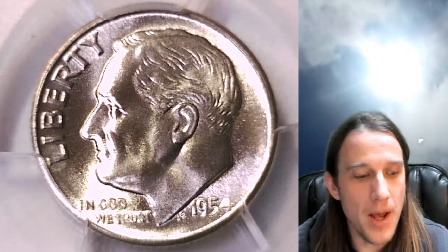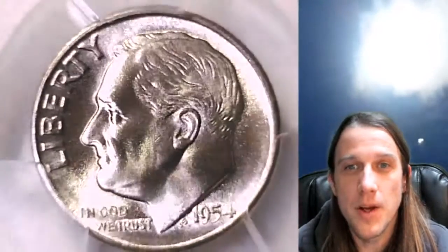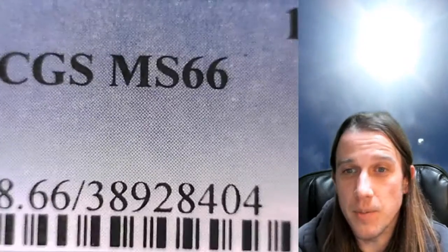Hello again everyone and welcome back to Time Traveler's Coin Exchange. The next coin we're going to look at is a 1954S Roosevelt Dime. This one is a business strike coin from the San Francisco Mint. It has been graded by PCGS — they graded it Mint State 66.